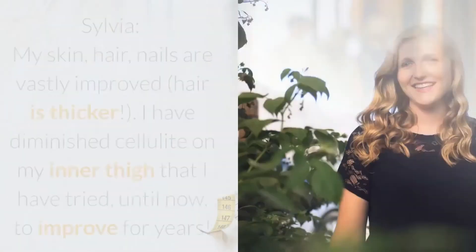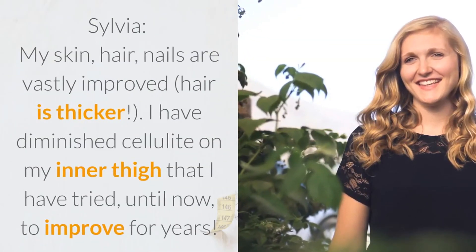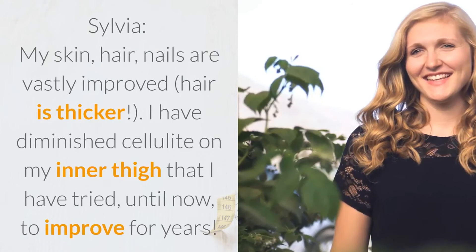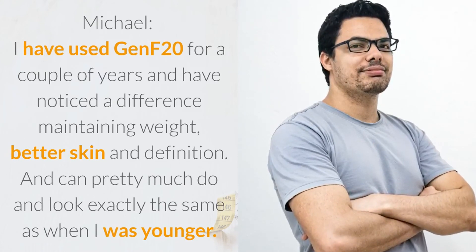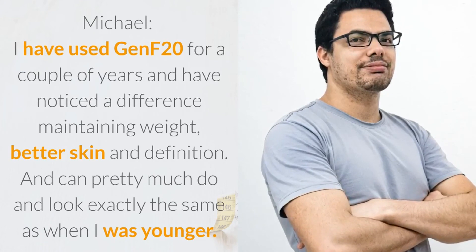What our customers are saying. Sylvia: my skin, hair, and nails are vastly improved — hair is thicker. I have diminished cellulite on my inner thigh that I have tried, until now, to improve for years. Michael: I have used GenF20 for a couple of years and have noticed a difference — maintaining weight, better skin and definition. I can pretty much do and look exactly the same as when I was younger.